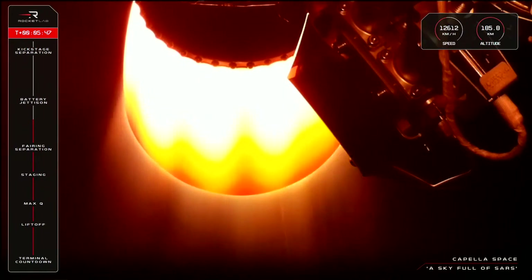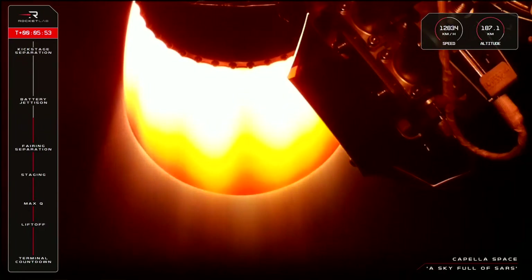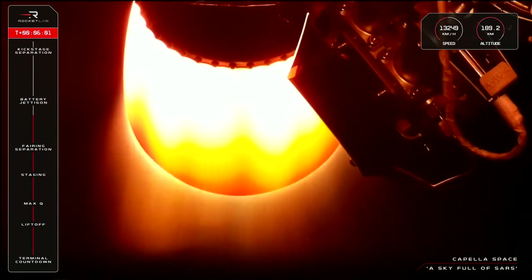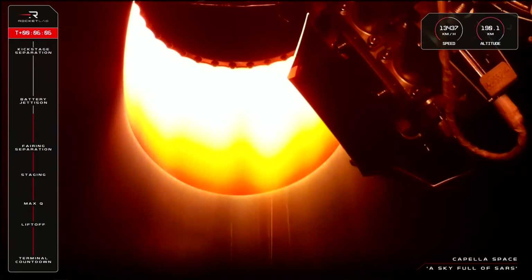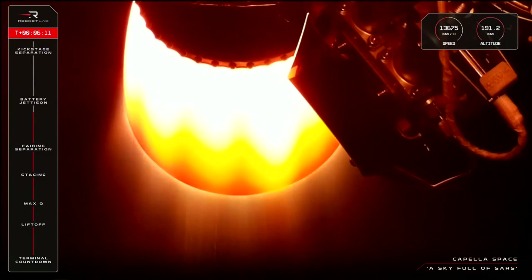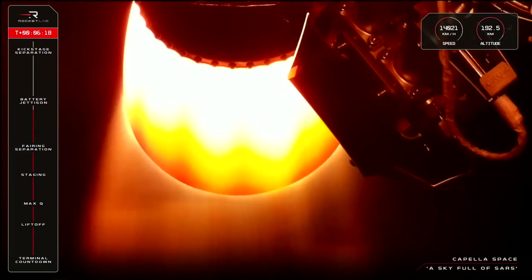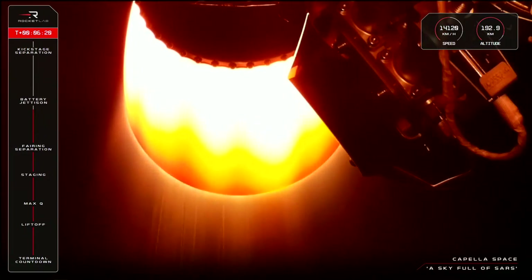Guidance is nominal, 200 seconds remaining. HVB battery discharge nominal, approaching hot swap in roughly 30 seconds.